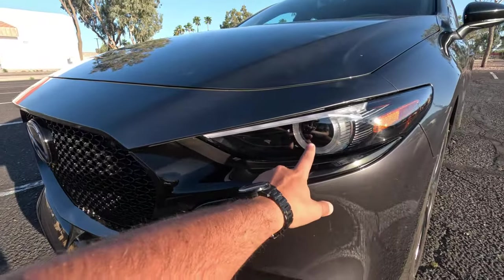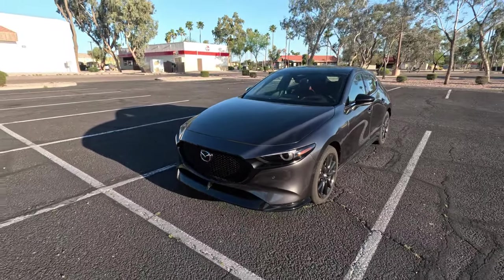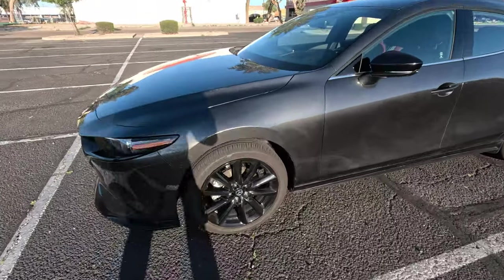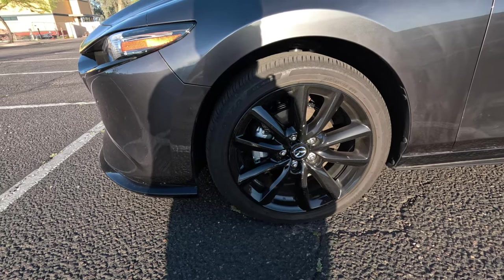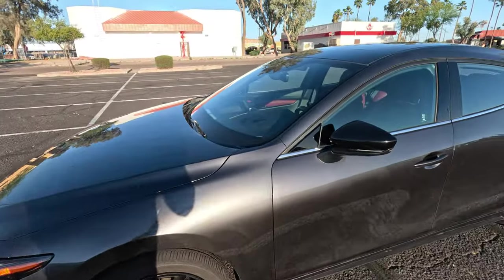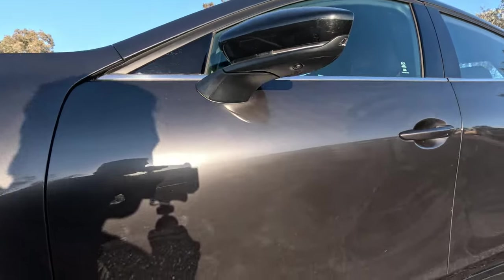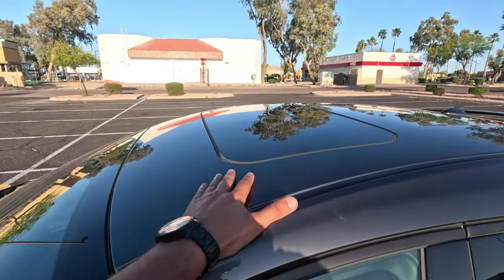The headlights also feature adaptive lighting, which means they actually move. As you turn the steering wheel, the headlights lead in that direction at night to help guide you — a fantastic safety feature. The turbo also gets bigger wheels: 18-inch premium wheels. We have four-wheel disc brakes all around, and the mirrors have a nice gloss black finish to match some of the trim. You can also see cameras and integrated turn signals in the mirrors. We do have keyless entry and a sunroof.